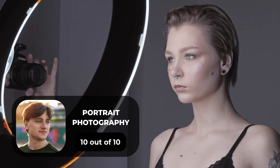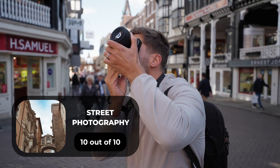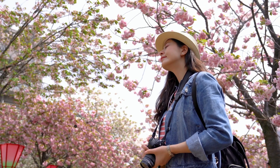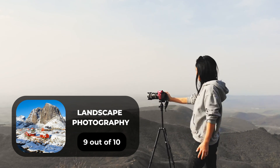For portrait photography we will give it a 10 out of 10 rating. For street photography we will give it a 10 out of 10 rating. For sports photography we will give it a 9 out of 10 rating. For day-to-day photography we will give it a 10 out of 10 rating. For landscape photography we will give it a 9 out of 10 rating.